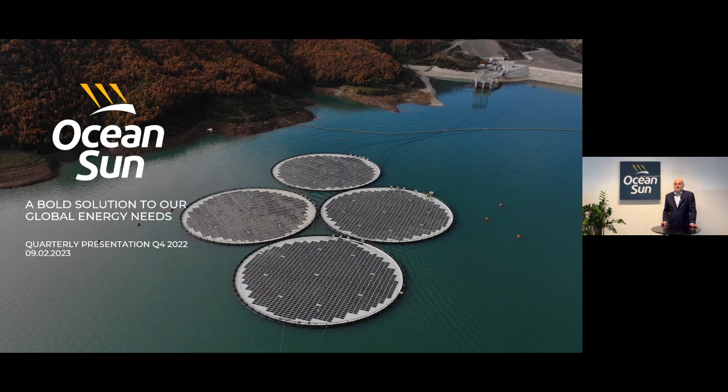We are very proud of the front page of our quarter presentation this time. You can see that our last floating PV system, the two megawatt installation at the Banja Hydropower Dam in Albania. As many are aware of, there were some initial problems with this plant some time ago.